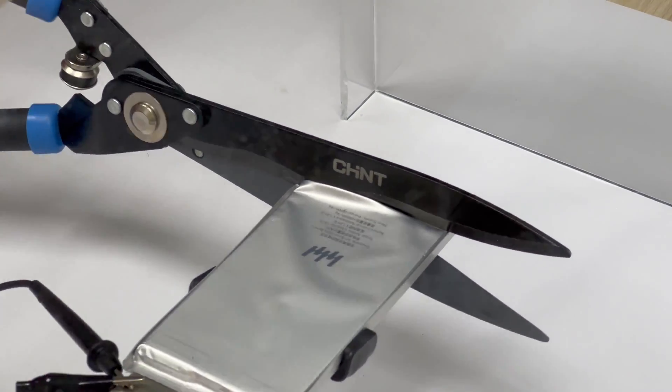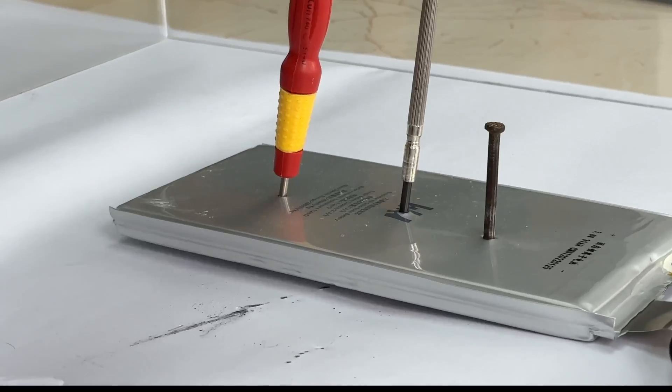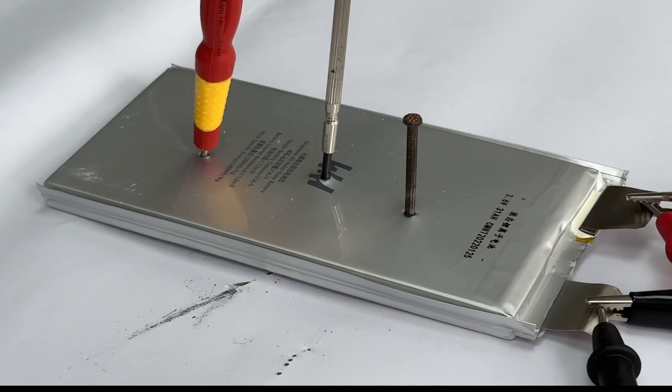During the above two tests, there is no smoking, fire, or heat out of control, which is pretty different from the traditional battery. And higher safety standards make it more suitable for portable power stations.